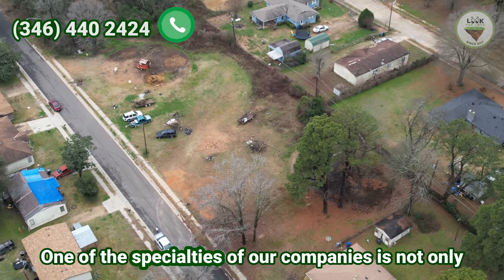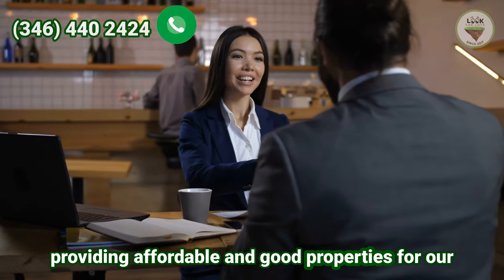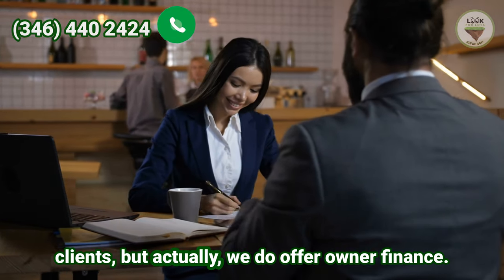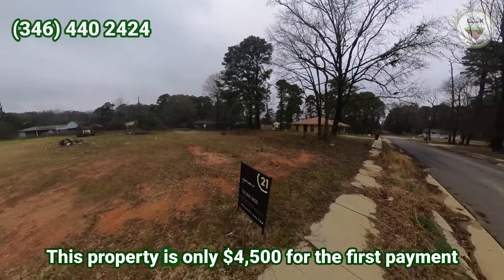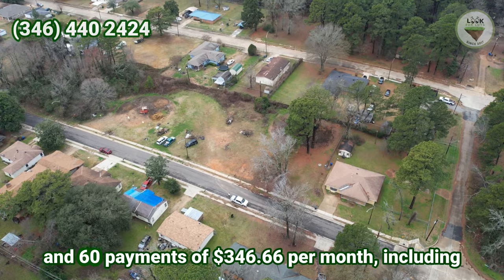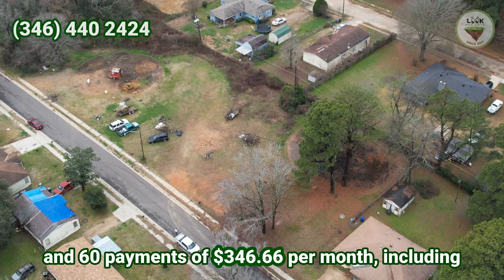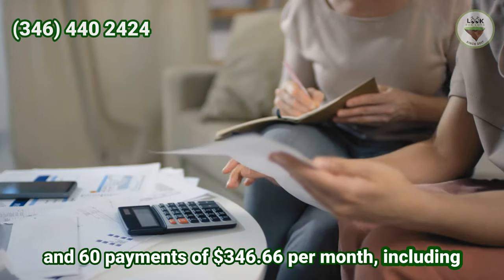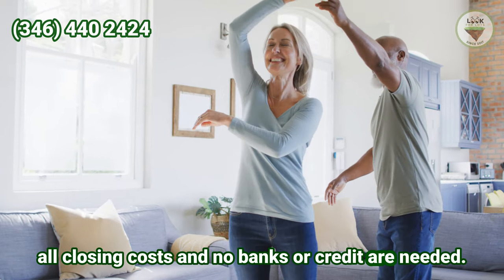One of the specialties of our company is not only providing affordable and good properties for our clients, but we also offer owner financing. This property is only $4,500 for the first payment and 60 payments of $346.66 per month, including all closing costs. No banks or credit are needed.